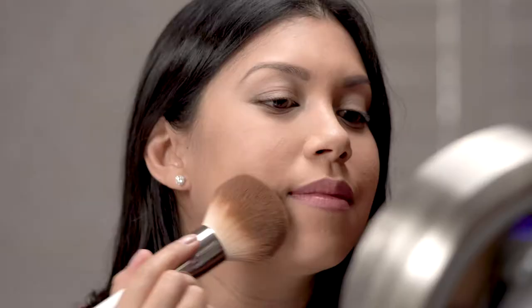The powder feels lightweight and finely milled, and it seems to melt right into my skin. It doesn't leave a white cast, and one thing that I found very impressive is that it blurred out my pores. It's definitely a more hydrating powder, so we'll see how this plays out throughout the day.